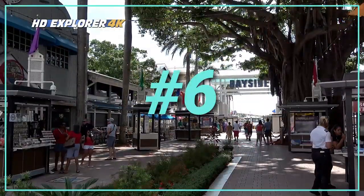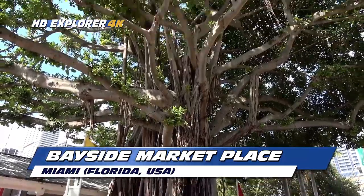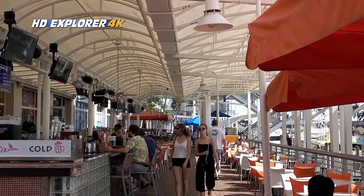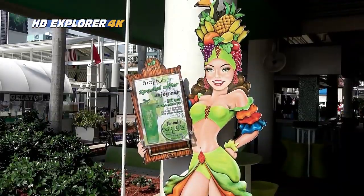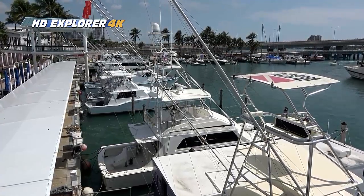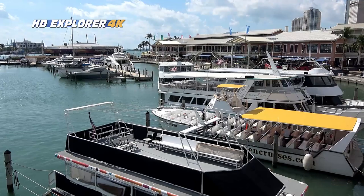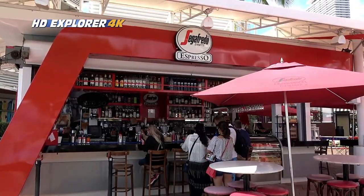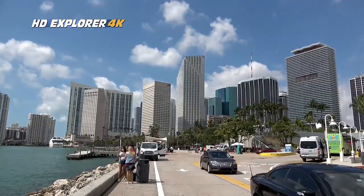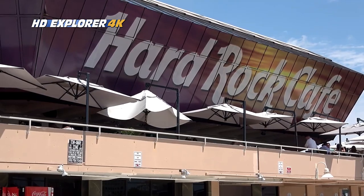Number 6: Bayside Marketplace. Bayside Marketplace is a massive outdoor-style mall with over 150 specialty and tourist shops, as well as a variety of cafes and restaurants, and regular live entertainment. There are several well-known chain stores, as well as many exclusive one-of-a-kind establishments for visitors to enjoy. The market attracts both locals and visitors. The mall is built along Miami's waterfront, with views of docks and vessels, as the name suggests.